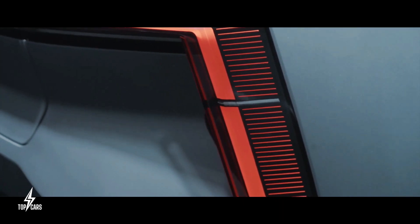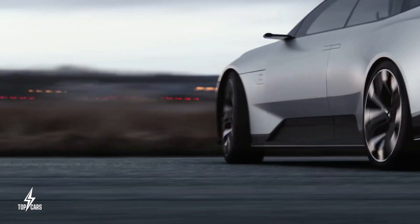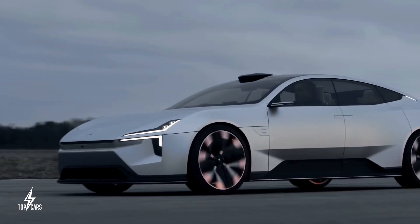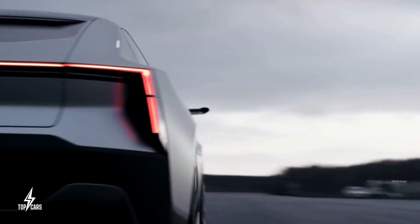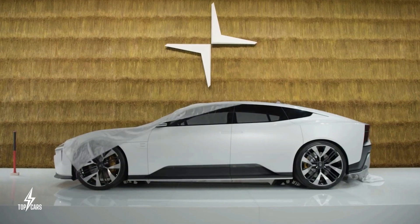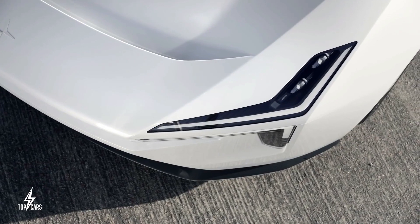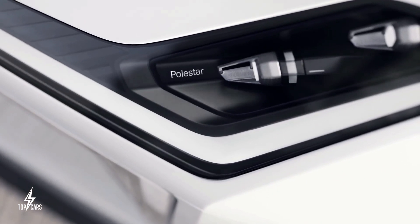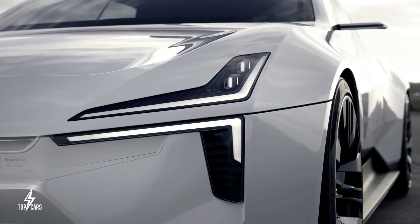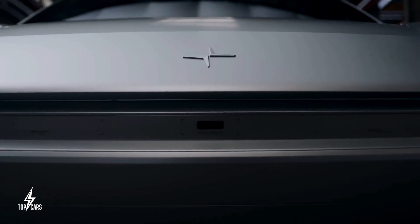Similar to the smaller Polestar 2, the Polestar 5 is intended to be powered by two electric motors, one mounted up front and the other mounted at the rear. The Polestar 2 produced a combined 402 horsepower on a test track and was able to accelerate from 0 to 60 mph in less than 4.1 seconds, and so the Polestar 5 is expected to perform even better. This will be additional competition for the Taycan and Model S performance models, as the Polestar 5 is likely to have a higher horsepower rating and be somewhat quicker than the two.